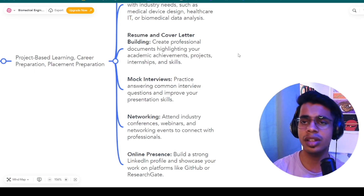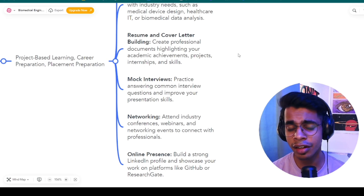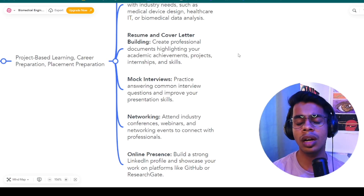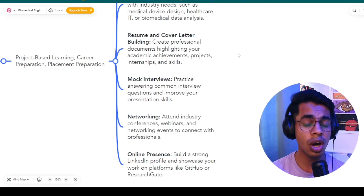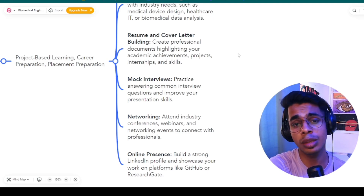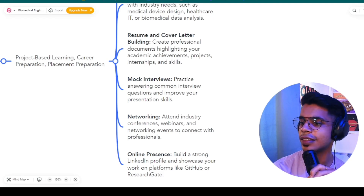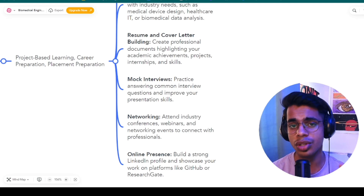Once your resume is ready, focus on mock interviews. Practice answering common interview questions and improve your presentation skills. When giving an interview, always question back the interviewer — this gives you an upper hand and more authority on the call. Many candidates lack confidence and command over their communication, which is a negative. If you have no one to take mock interviews, you can book a one-on-one session with me on LinkedIn. Also focus on networking — attend workshops, events, hackathons, conferences, and seminars to connect with industry professionals who can provide job opportunities or referrals.